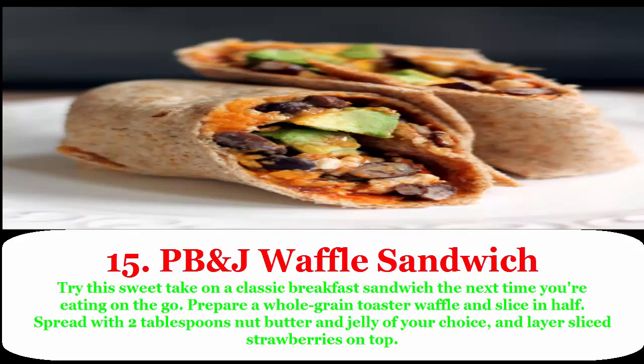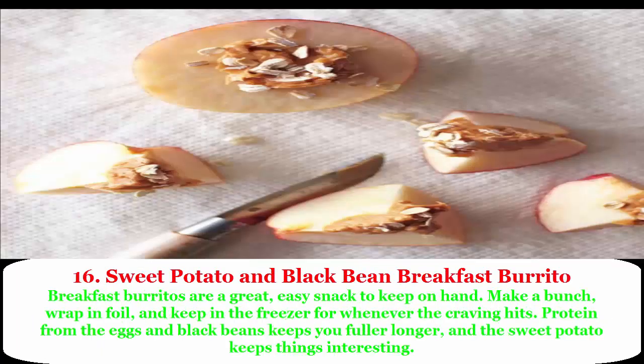15. PB&J waffle sandwich: try this sweet take on a classic breakfast sandwich the next time you're eating on the go. Prepare a whole grain toaster waffle, slice in half, spread with two tablespoons of nut butter and jelly of your choice, and layer sliced strawberries on top.